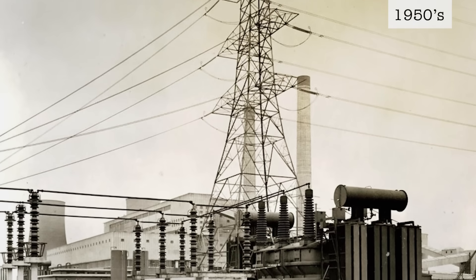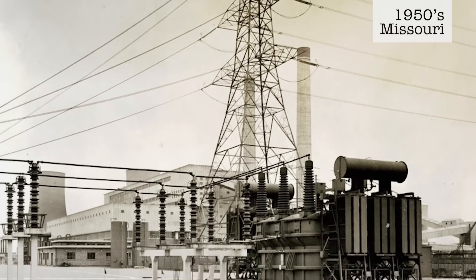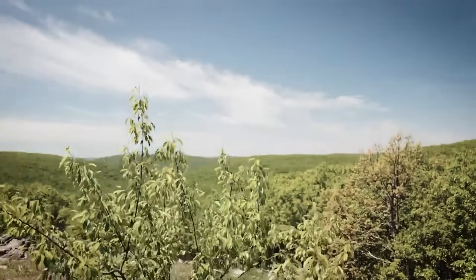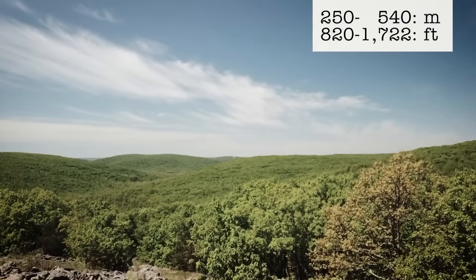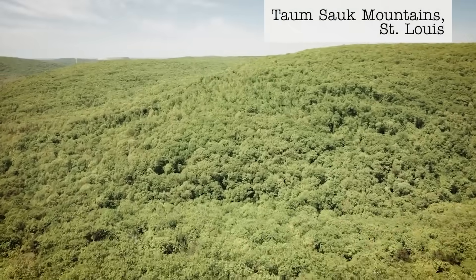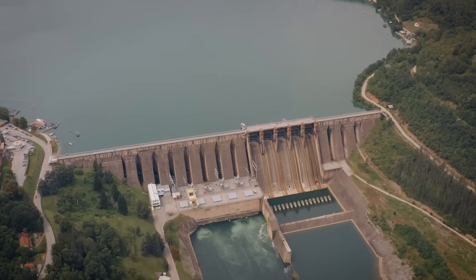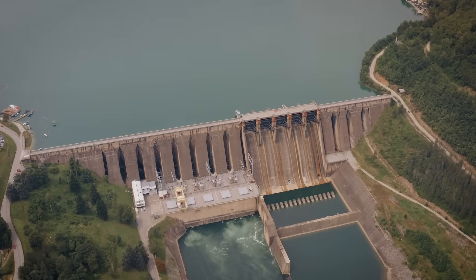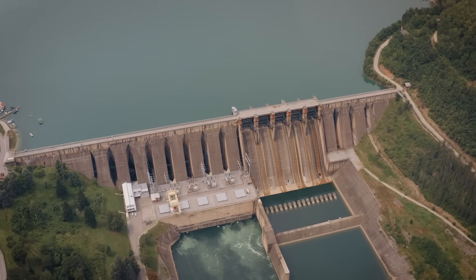In the 1950s, the demand for electricity in Missouri was on the rise and Union Electric, a major power company, started looking for efficient ways to meet this need. Elevation in Missouri ranges from 250 meters above sea level to 540 meters at the peak of the Taum Sauk Mountains. Union Electric thought hydroelectric power would provide the best source of reliable electricity in this terrain.